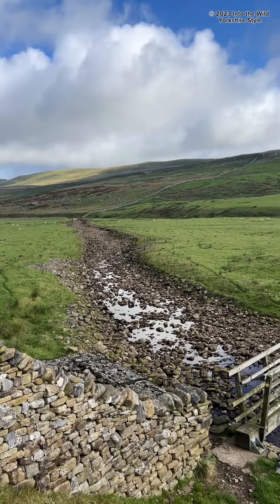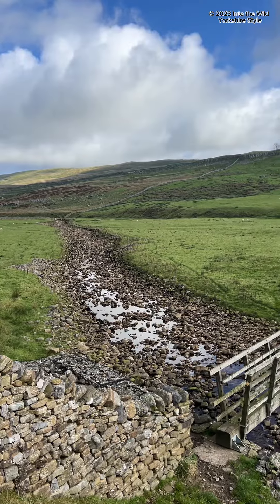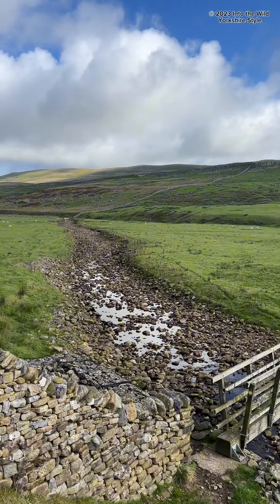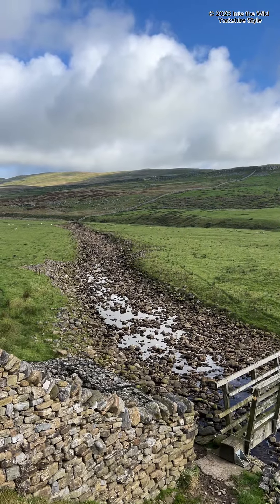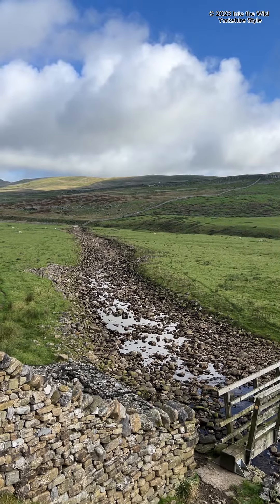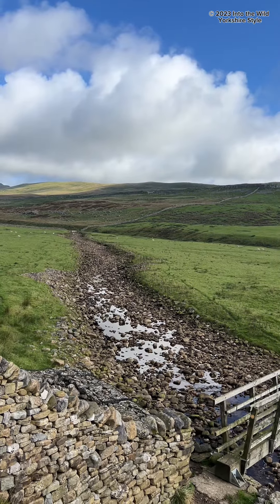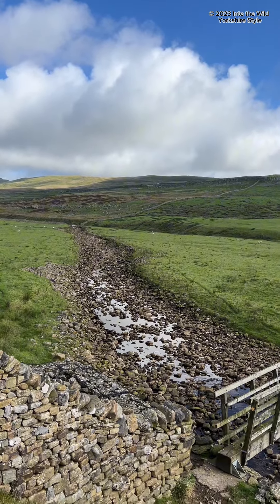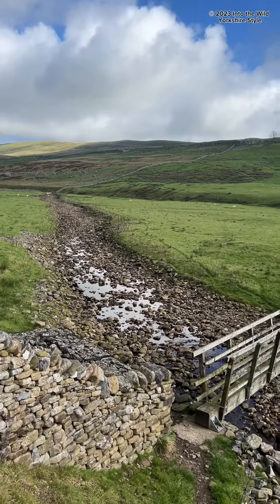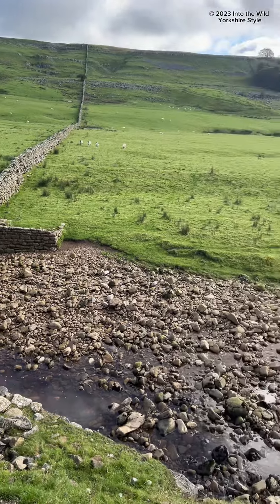Happy Saturday, into the wild Yorkshire style followers! Following on from my post where I shared a video from Kingsdale where the dry riverbed turned into a river with the recent rainfall, I've come back today to show you what it's usually like. I'm gonna pan round - got a bit of water here trickling as you look down.